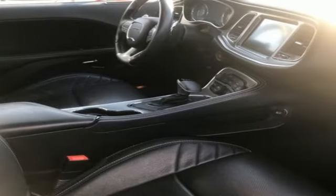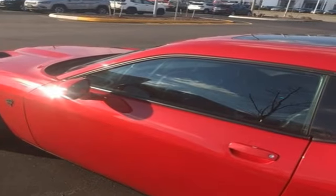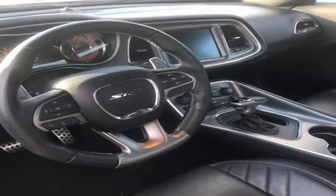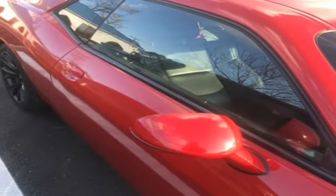Motor Trend reports: fear not Mopar mavens. Despite every exterior surface being different, the production Challenger is a near clone of the fervor-building show star, sporting necessary alterations that do little to diminish the shape's impact.